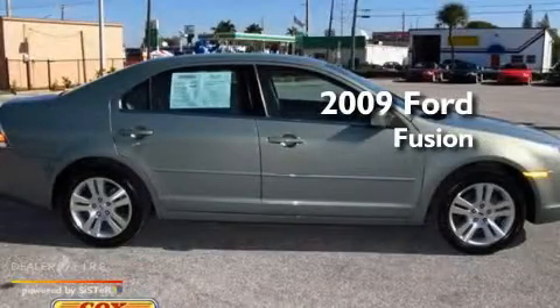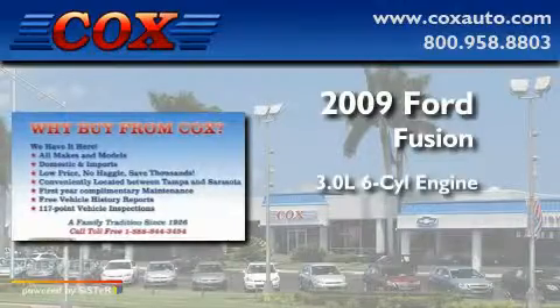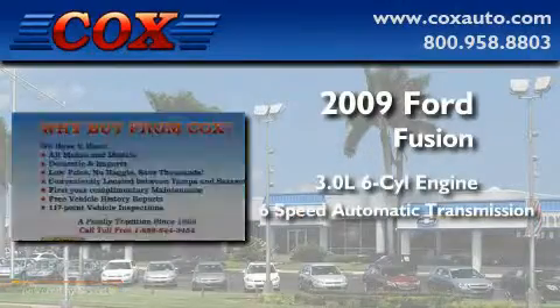This is a 2009 Ford Fusion. It has a 3.0 liter 6-cylinder engine and a 6-speed automatic transmission.